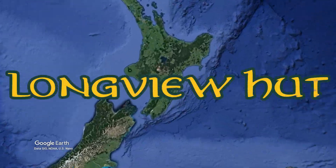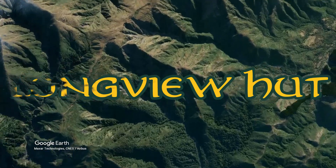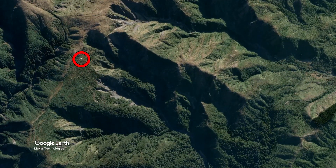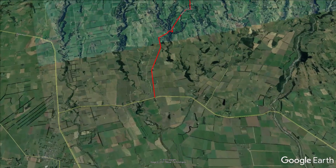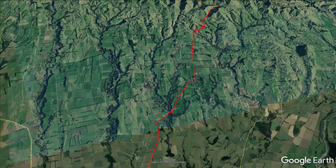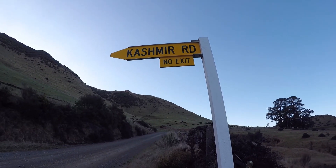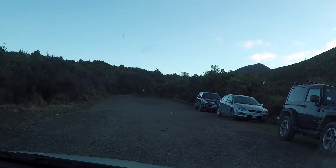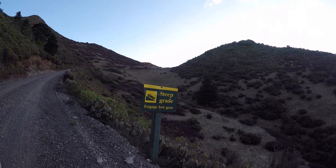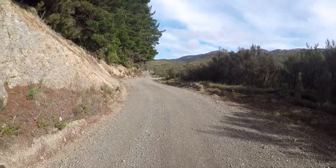Today I'm off to Longview Hut, a very popular medium sized hut in the central North Island's Ruohini Ranges. To get there, turn off State Highway 50 onto Ashley Clinton Road and turn left after 5 minutes onto Mill Road. After 10 minutes turn left onto Kashmir Road and continue carefully for another 15 minutes to reach the car park at the road end. This is a gravel road that is very steep and windy in places, so a capable vehicle like a 4-wheel drive would be advised.